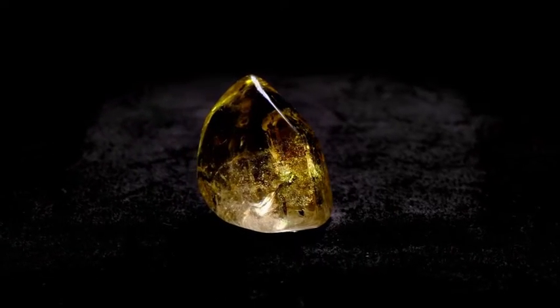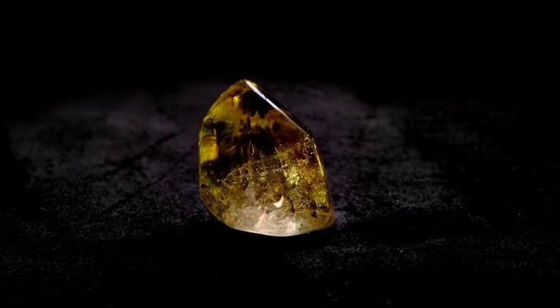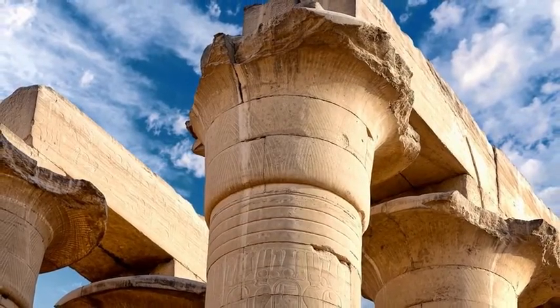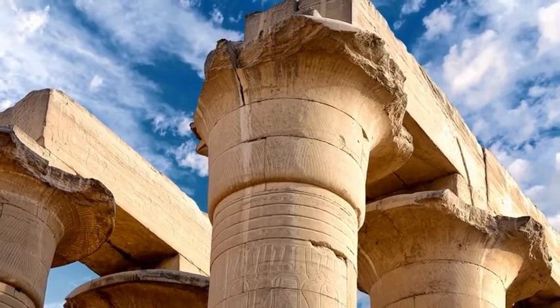Citrine is a transparent variety of quartz that ranges in color from a pale yellow to a brownish orange. Egyptians, Greeks, and Romans have used quartz in jewelry for thousands of years.